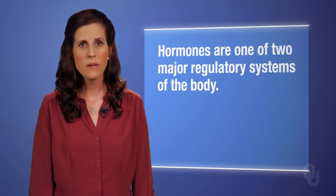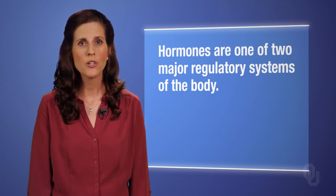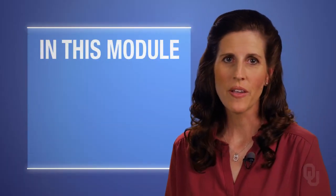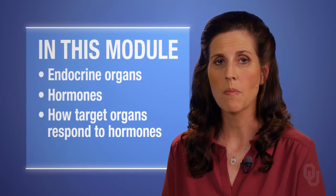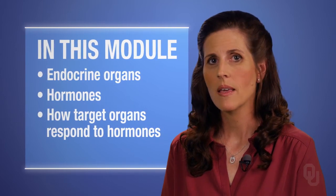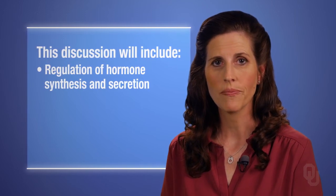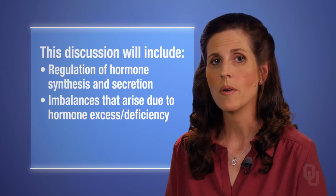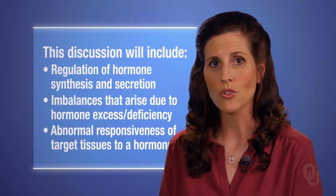Hormones, therefore, are one of two major regulatory systems of the body that help ensure life-sustaining coordinated responses. In this module on the endocrine system, we will survey the endocrine organs, their hormones, and how target organs respond to each of those hormones. This discussion will include information on the regulation of hormone synthesis and secretion, and the imbalances that arise due to hormone excess, hormone deficiency, and abnormal responsiveness of target tissues to a hormone.